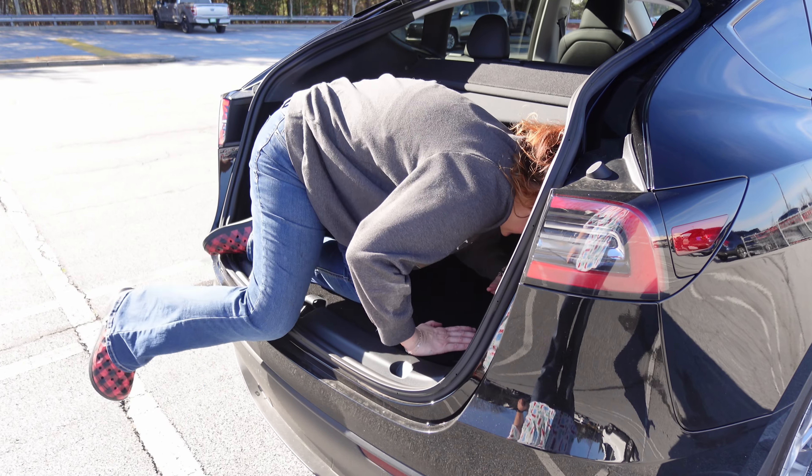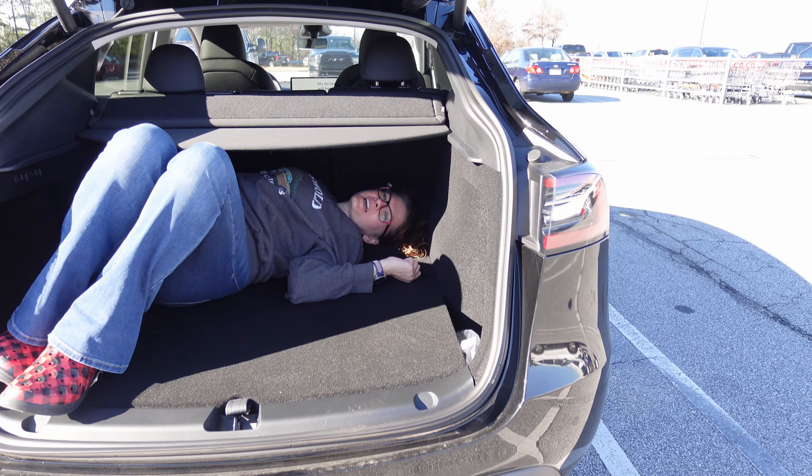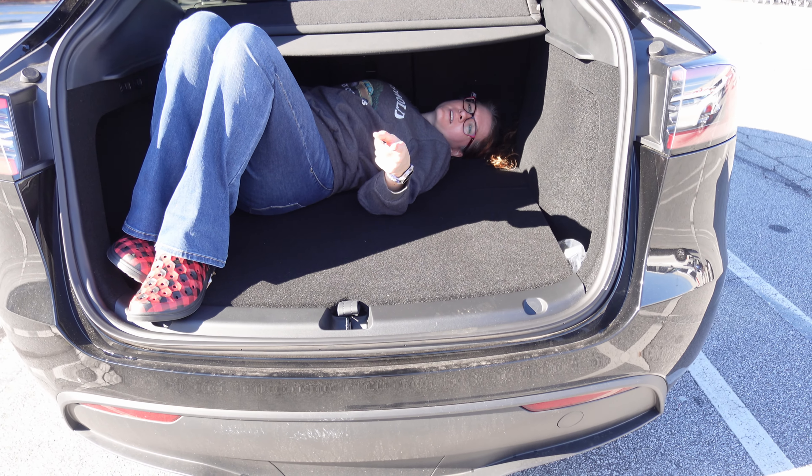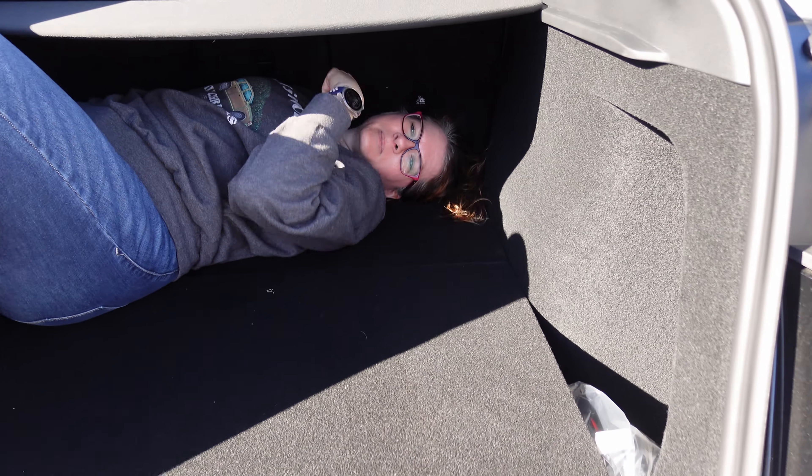Maybe that's the camping mode — you could lay the seats down flat and put down an air mattress and just camp back here. This is my kind of camping because it gives you air conditioning.